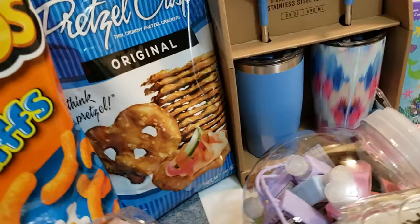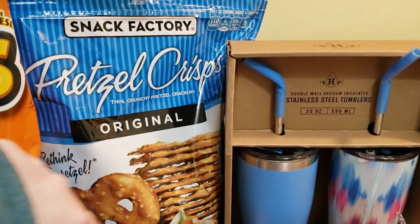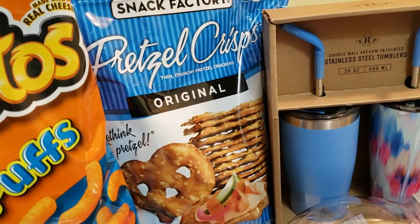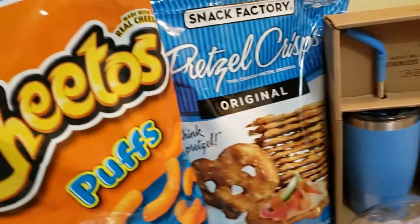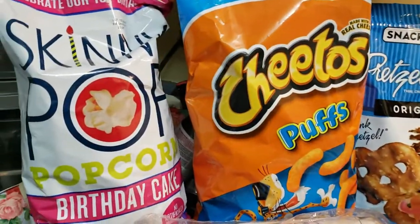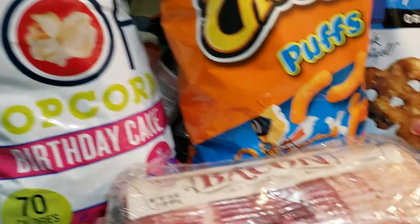I got a set of cups. Back to snacks: we got some pretzel crisps because my youngest one wanted pretzels and that's the one she wanted, along with Cheetos. Also the birthday cake popcorn — it's okay, not my favorite, but my little one likes it.